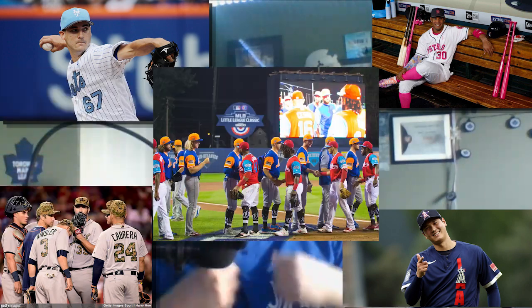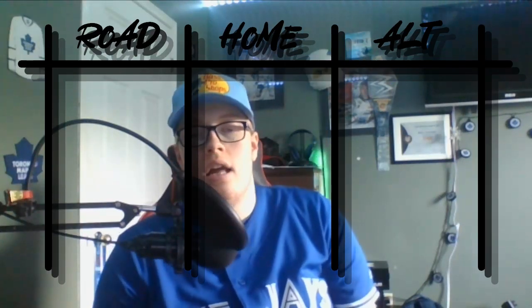The way I'm going to be ranking these jerseys is through categories: Home, Road, and Alternate, as well as Honorable Mentions. One final thing — not included are Father's Day, Mother's Day, Memorial Day, All-Star jerseys, and those Little League Classic jerseys — you know, the ones with the nicknames on the back. There will also be a chart popping up after each category other than the Honorable Mentions. Now, onto the list.